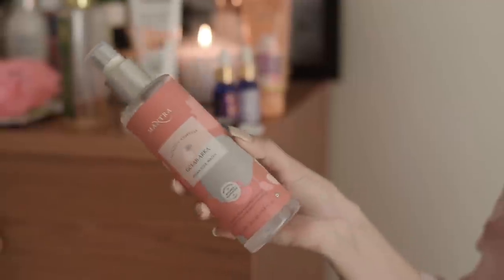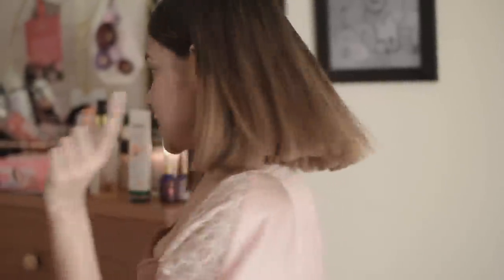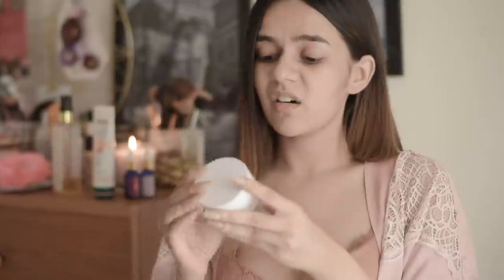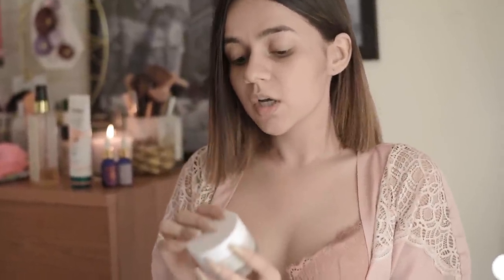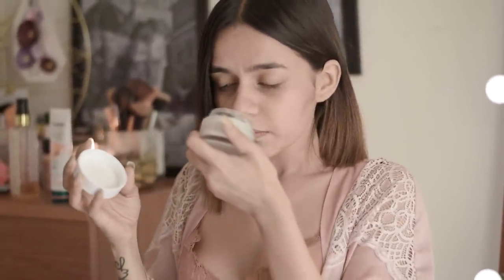Next up, after cleansing, I use the Mantra Gulab Arka Rose Water — very, very important, it makes me feel very fresh. I also have a miniature version I sometimes carry in my bag to just spritz all over my face. Then I've started using the Plum E-Luminance Deep Moisturizing Creme, which I use right before my makeup. Just a good plop of this on my skin — I love it. In summer, it's very important for me to use products that smell really good; it's more psychological.